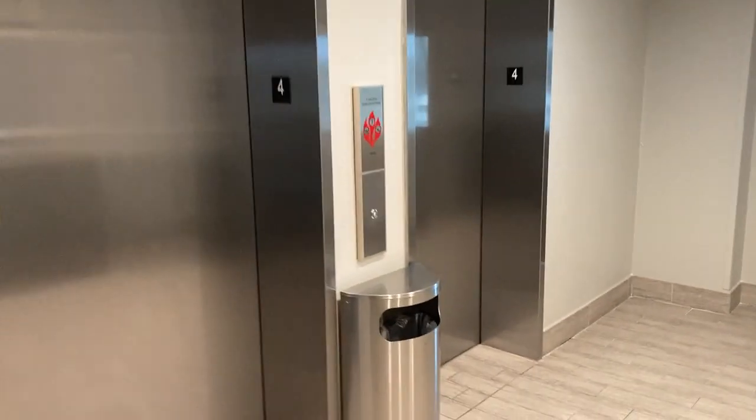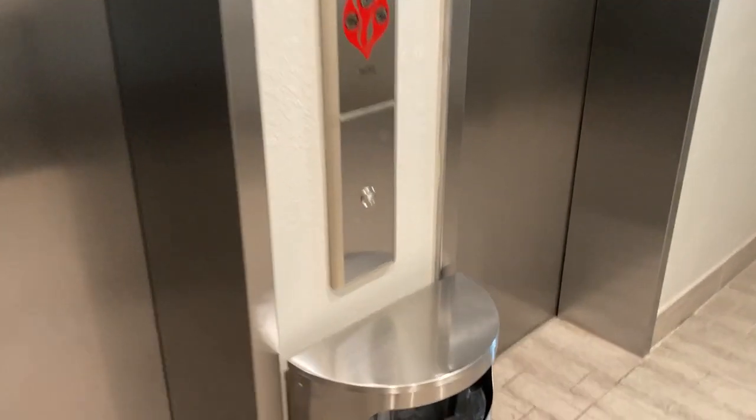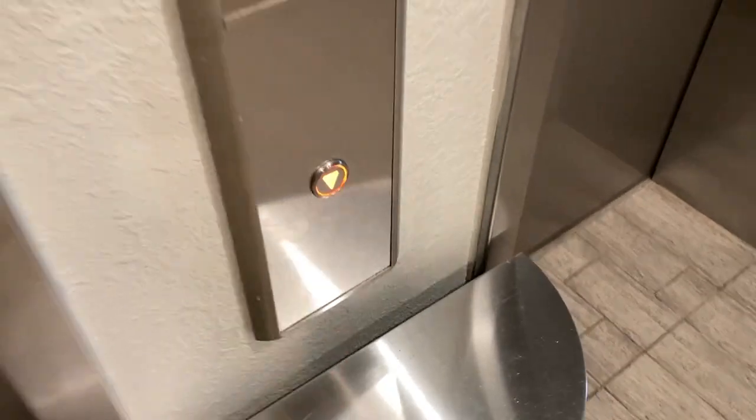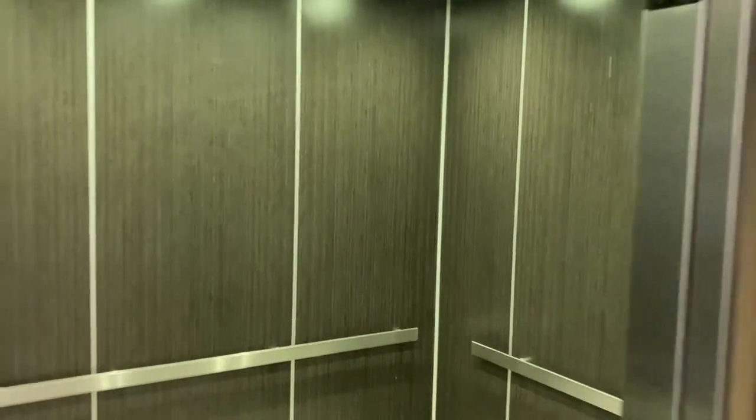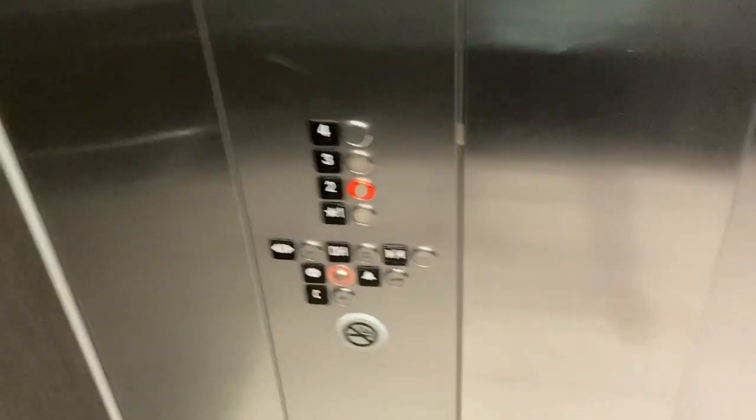These are the elevators at the Holiday Inn New Orleans Airport in Louisiana. What we're going to do today is just take it down the tube, because these doors open pretty close to the front desk and I really don't want to have a problem.